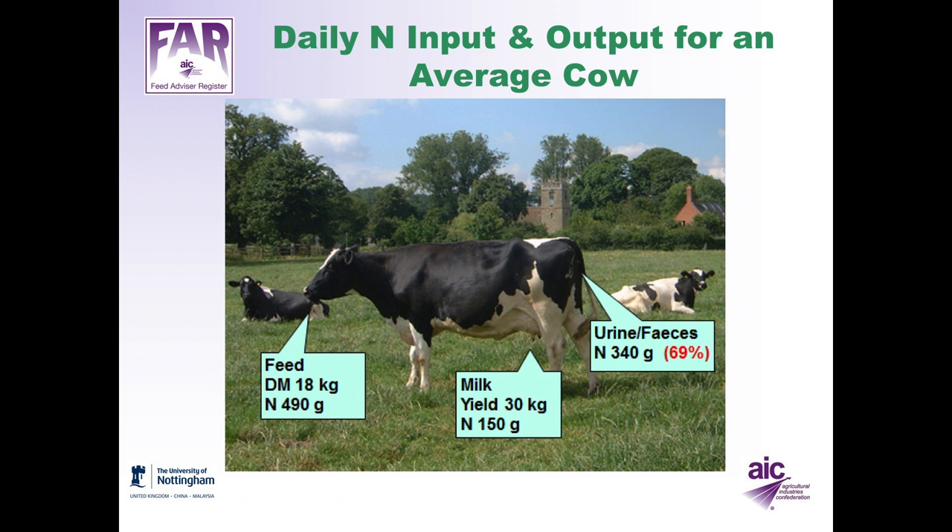If we look at the daily nitrogen input and output for an average dairy cow, then the average cow will eat about 18 kilograms of dry matter per day containing on average 490 grams of nitrogen. She will produce 30 kilos of milk per day containing 150 grams of nitrogen. So what's coming out the back end of the cow in urine or faeces is 340 grams of nitrogen — 69% of her daily nitrogen intake — giving a nitrogen utilisation efficiency of 31%.